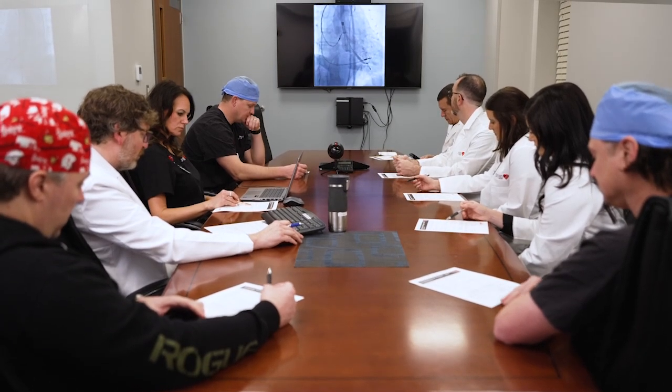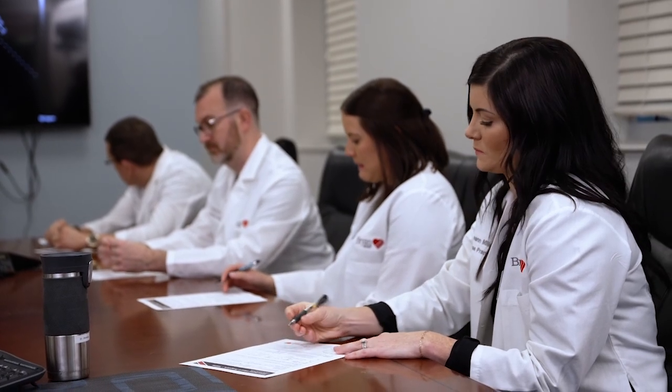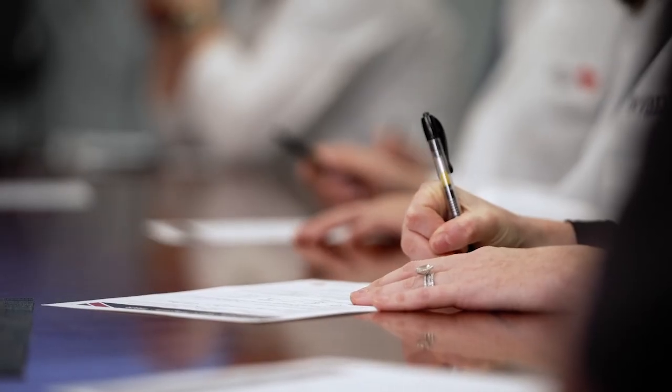Once you have completed all of the workup, your individual case and testing results will be reviewed by the Bryan Heart Structural Heart Team, a multidisciplinary team of experts including cardiothoracic surgeons, interventional cardiologists, invasive cardiologists, advanced practice providers, and nurses.